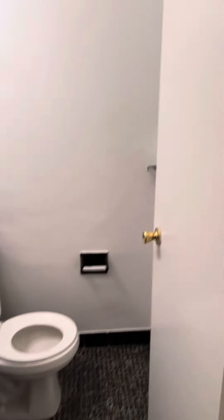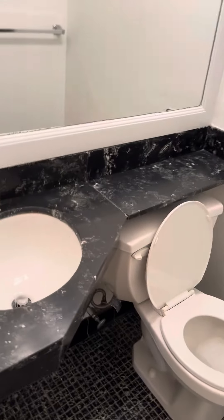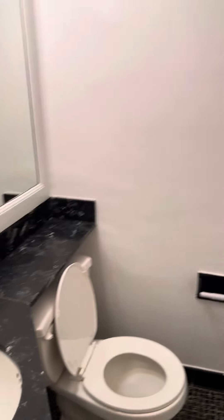Apartment 4J. You walk in directly on your left, you have a half bath. A little foyer with a huge closet. Three baths.